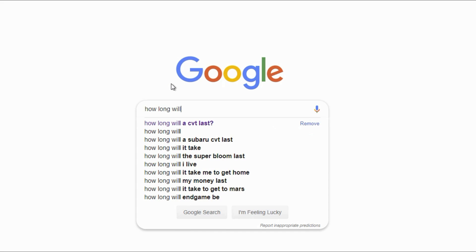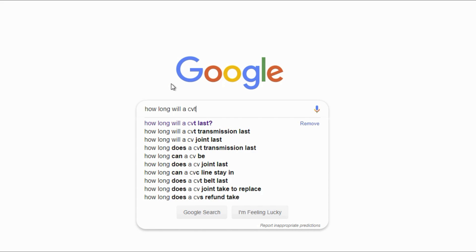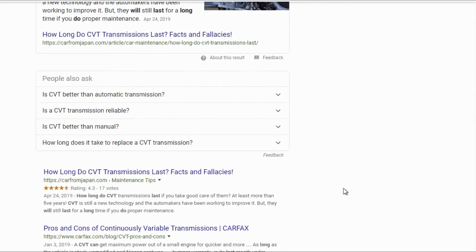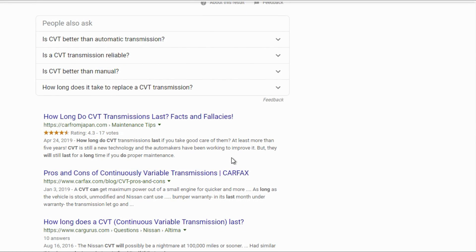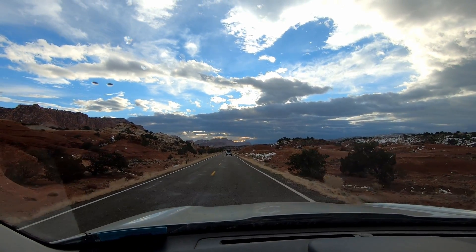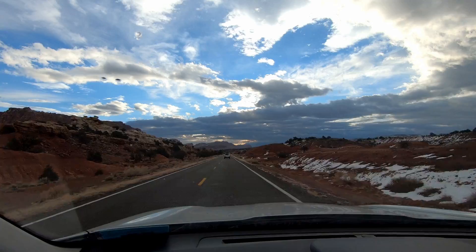How long can you expect a Subaru Lineartronic CVT to last? The general consensus is that the turbo models with the first-generation TR690 will last about 100,000 miles. The second-generation TR580 — found in the base model Subarus with the 2.5-liter and 2.0-liter engines — will last up to 250,000 miles if you take care of them and drive it easy. If your CVT dies, Subaru has your back — they will replace it within 10 years or 100,000 miles.